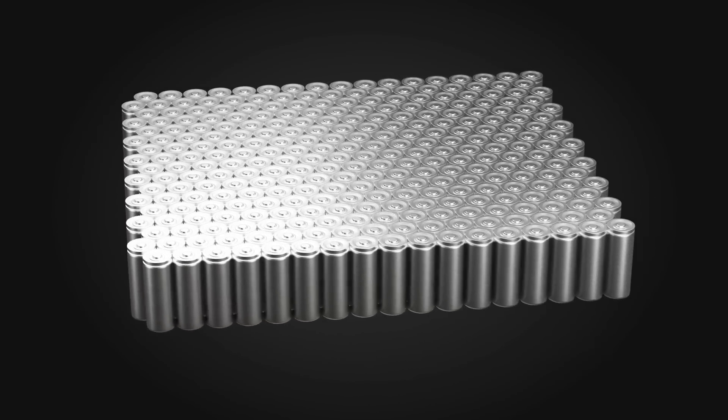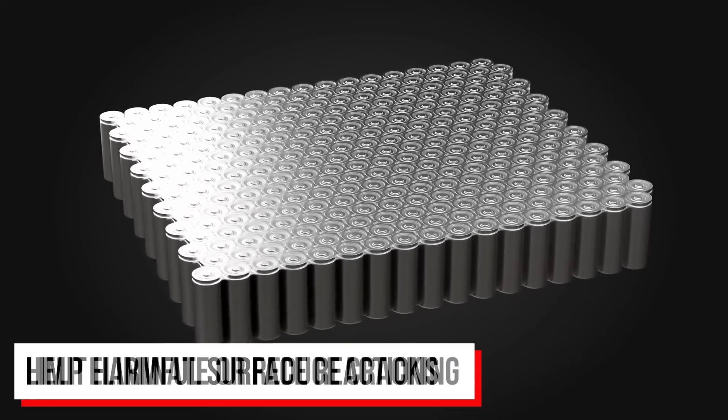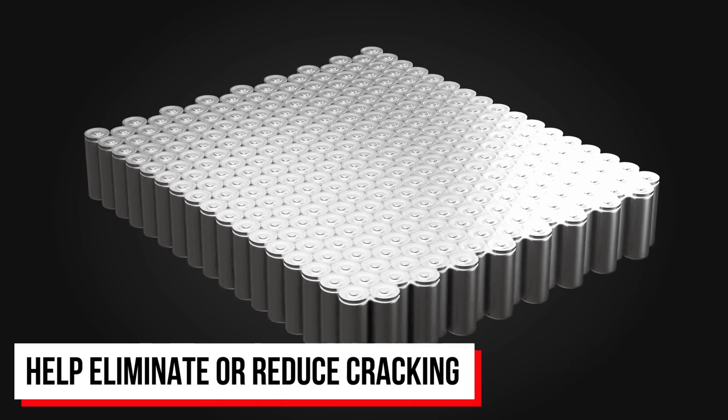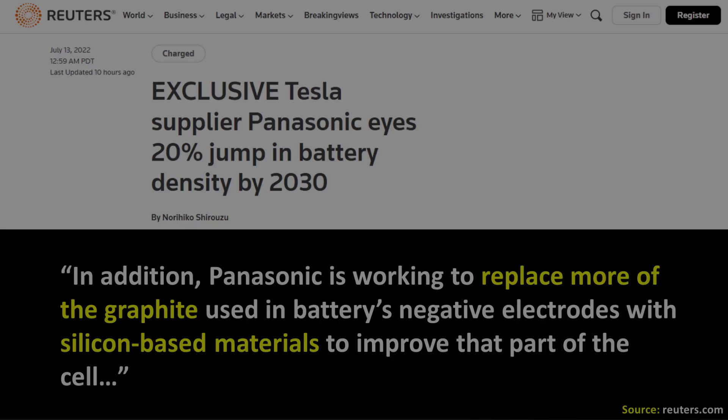In short, a single crystal cathode seems to limit negative surface reactions on the cathode materials and helps reduce cracking, which in turn extends battery life. In addition, Panasonic is working to replace more of the graphite used in the battery's negative electrodes with silicon-based materials to improve that part of the cell. This is the first time, as far as I know, that Panasonic has revealed these kinds of details about how they hope to achieve a 20% gain, and it would be huge if they can accomplish this — especially if it finds its way into the 4680 battery technology.